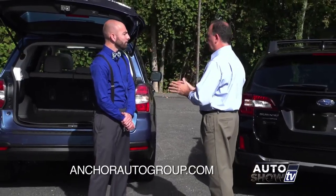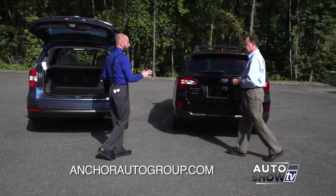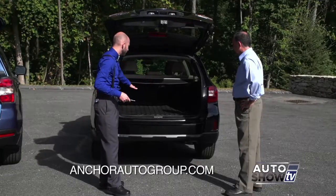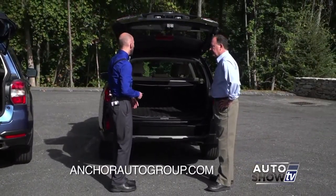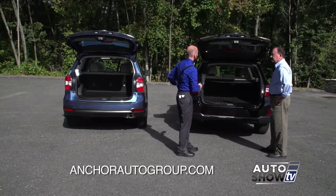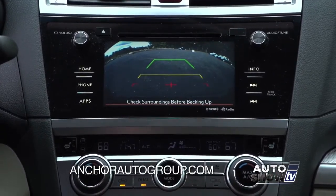Let's talk about cargo capacity and storage in both the Outback and the Forester. Both are extremely similar — just under 35 cubic feet of cargo capacity with the seats up, and about 75 cubic feet with the seats folded down; they're within tenths of an inch of each other. Both can come with a privacy screen for your luggage and a rubberized mat to contain spills. Both seats fold flat in a 60-40 split and can actually recline as well. Power liftgate is standard on the Limited and available as an option on the Forester — it has a height memory so you don't end up hitting your garage. And both come standard with a rear camera on every single Subaru now.